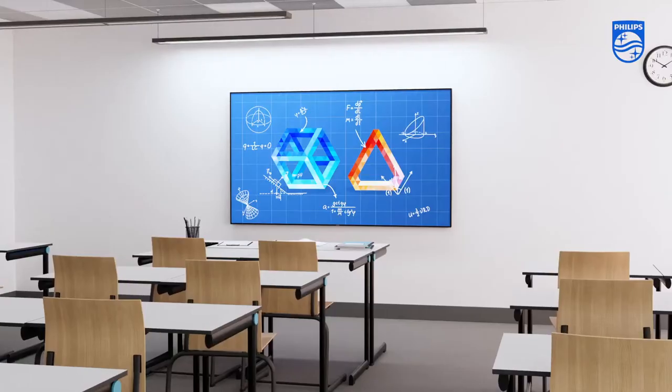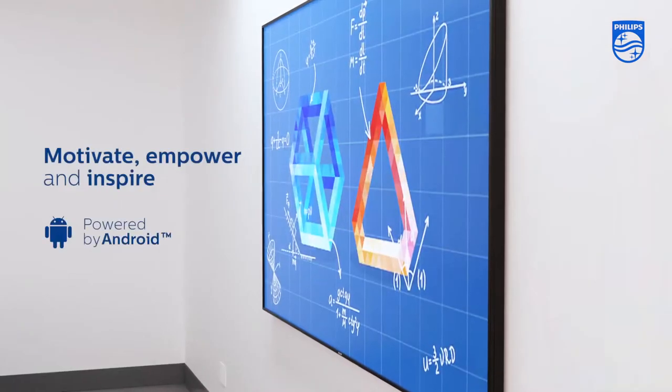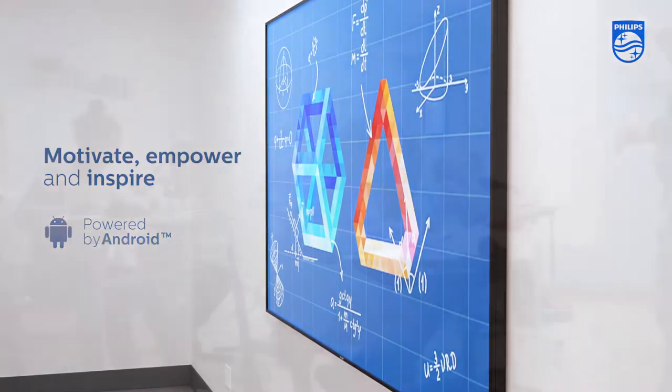Engage with Philips T-Line, a best-in-class interactive display designed to motivate, empower and inspire both teachers and students.